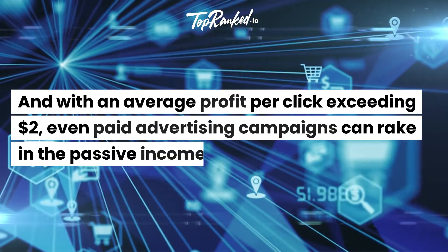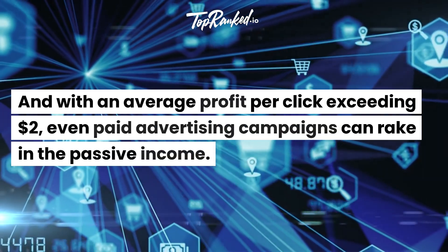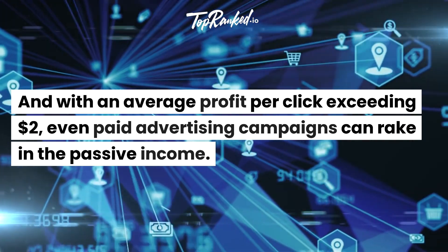And with an average profit per click exceeding $2, even paid advertising campaigns can rake in the passive income.